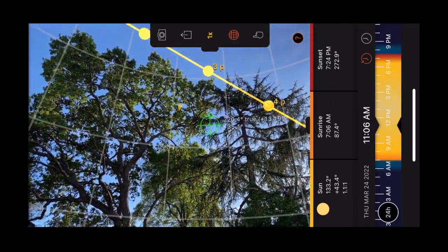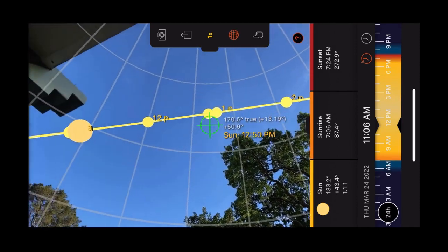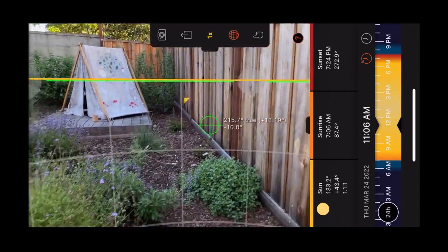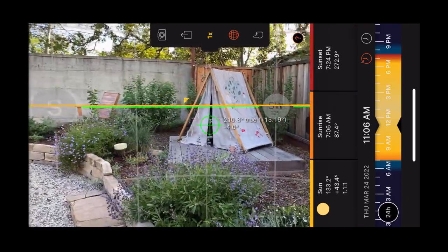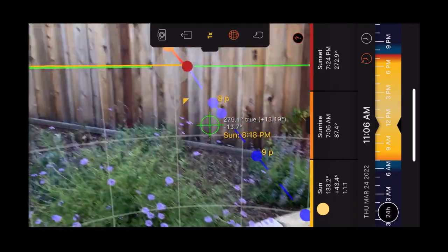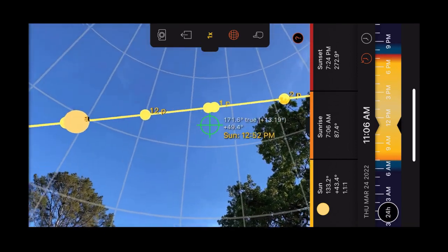With the Sun Surveyor app, we're able to get a sense of the patterns of the sun, especially throughout the seasons. We can set it to different days in the year and see the trajectory the sun takes over the garden. We can also see what time of day neighboring structures or trees might block out the sun. Here, we had the oak tree in the neighbor's yard as well as the fence line and house providing a bit of shade.